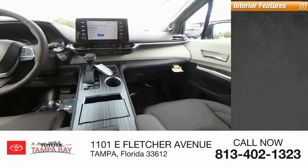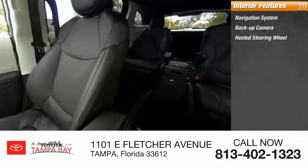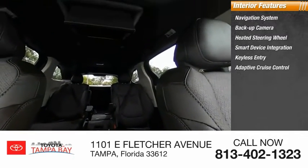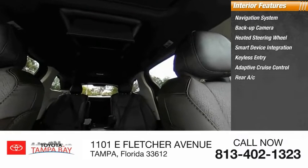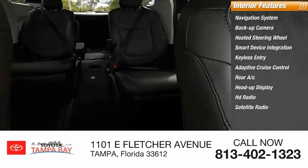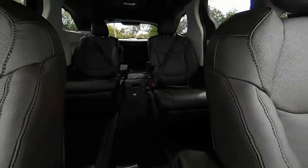Inside you'll find a navigation system, backup camera, heated steering wheel, smart device integration, keyless entry, adaptive cruise control, rear AC, heads-up display, HD radio, and satellite radio. Is love at first sight really possible? Let us know when you stop in.